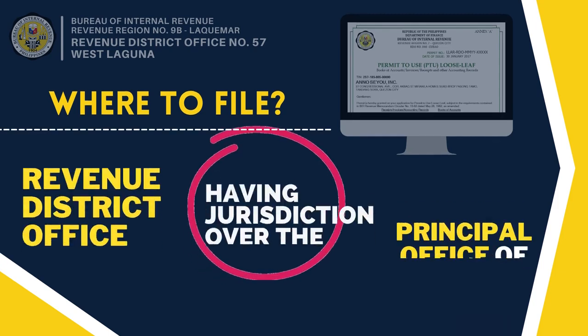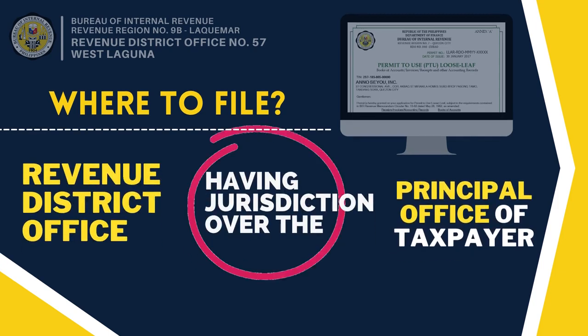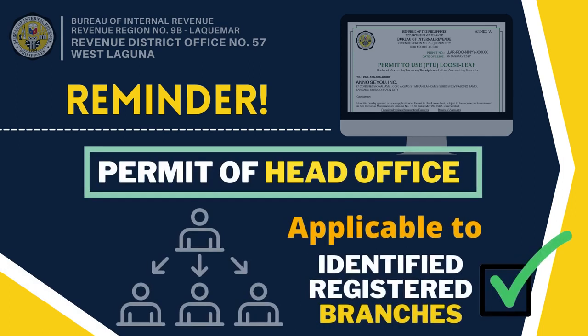The requirements, as stated, for evaluation and approval of the application, should be filed where the principal office of the taxpayer is registered. As a reminder, the PTU loose-leaf issued to the taxpayer's head office shall cover all identified registered branches, and shall be valid in any RDO where the taxpayer has registered branches at the time of issuance.